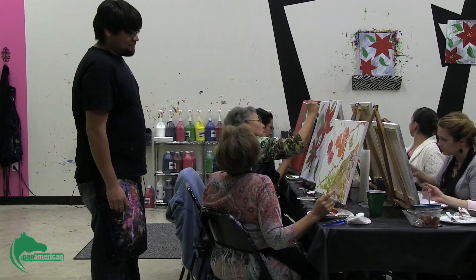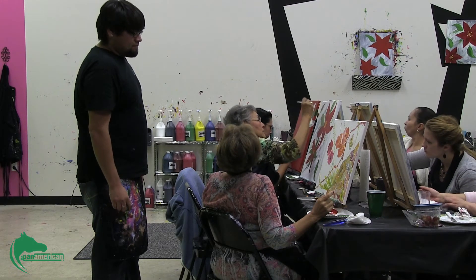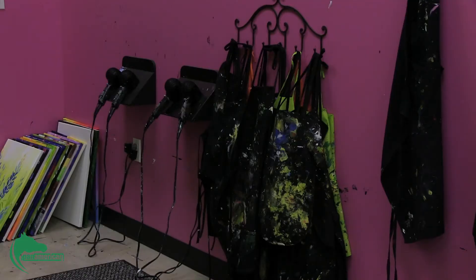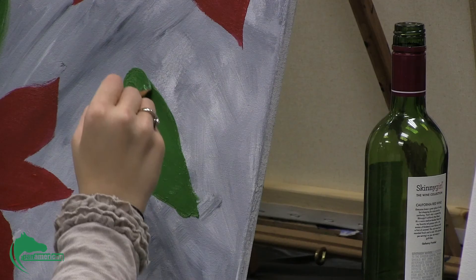Although reservations are not required, it secures a spot in the class. The studio is also available for private parties. They have the place to themselves for those three hours and get to do whatever painting they want, bring whatever food they want, and drink whatever they want.